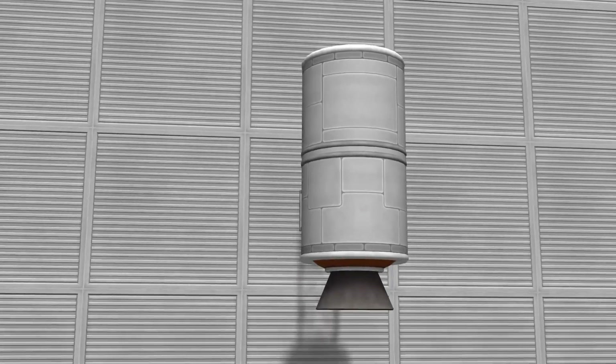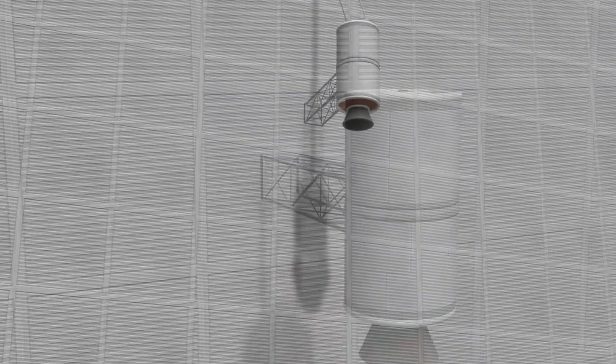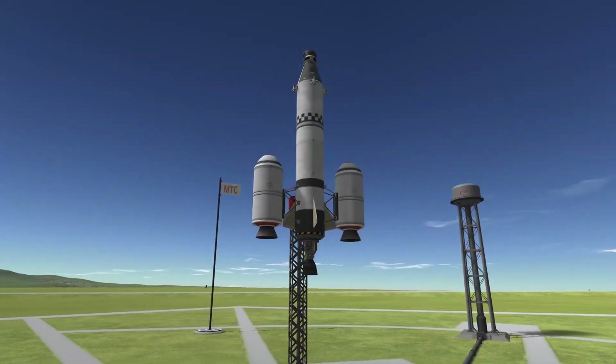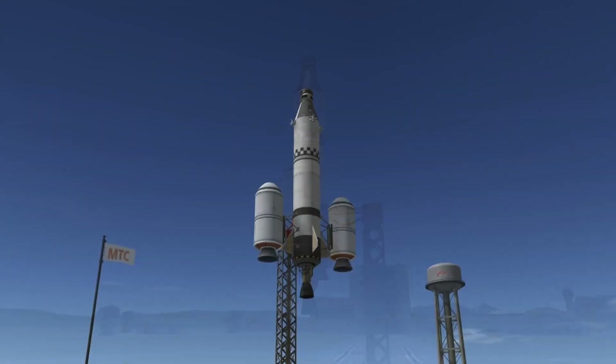Overall, the RT10 Hammer Solid Fuel Booster is an excellent choice for first stage propulsion, true to its high thrust and compact size, making it a staple choice for many different types of missions.